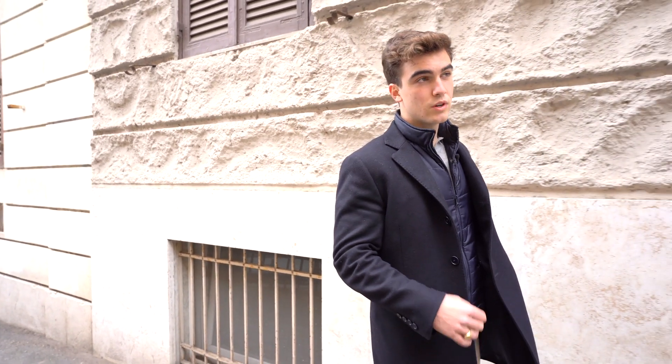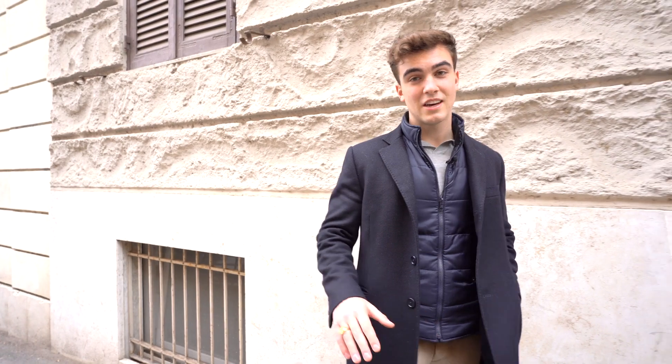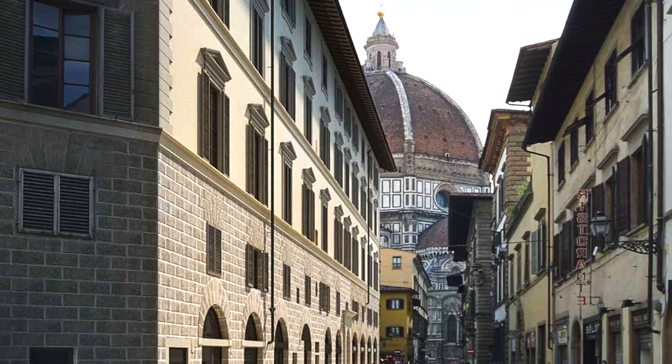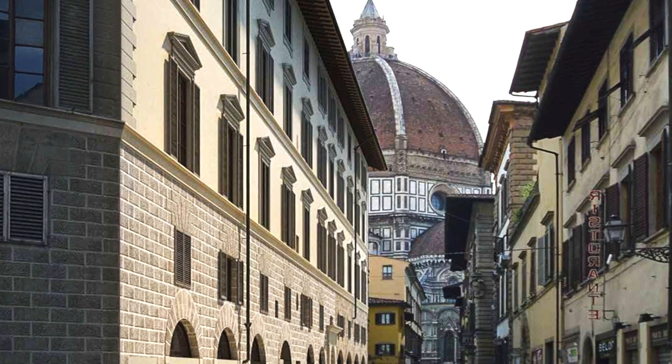And here we are ending today's property tour in the heart of Florence. By owning an apartment here, you would not only get a stunning property, but also a piece of a 1400 Palazzo with the soul of a Renaissance building renovated with 2021 real estate project standards. I hope you enjoyed it and I will see you next time.